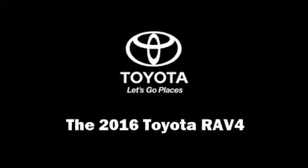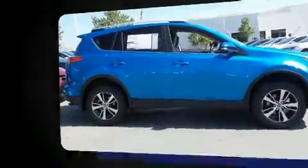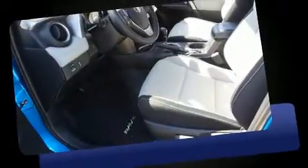Get excited about the 2016 Toyota RAV4. It features an automatic transmission, front-wheel drive, and a 2.5-liter four-cylinder engine.